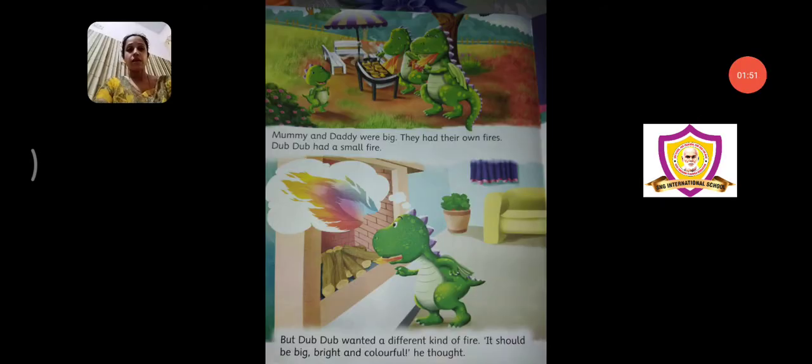Now let's see what is happening. Mummy and daddy were big — they had their own fires. Dub Dub had a small fire. Mummy and daddy are obviously very big, huge animals. Dragons — bade bade ekdom bade bade animals hain ye — and their fires bhi bahut bade nikalte hain. Now since Dub Dub was a baby dragon, he had a very small fire.